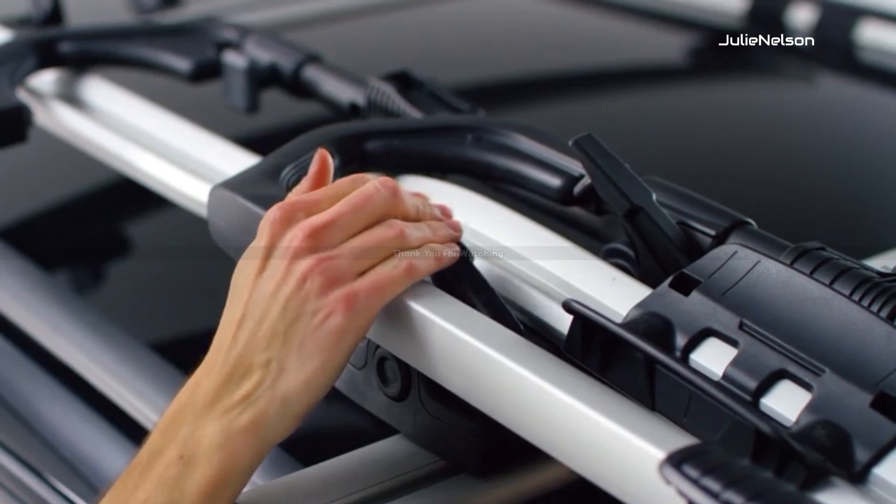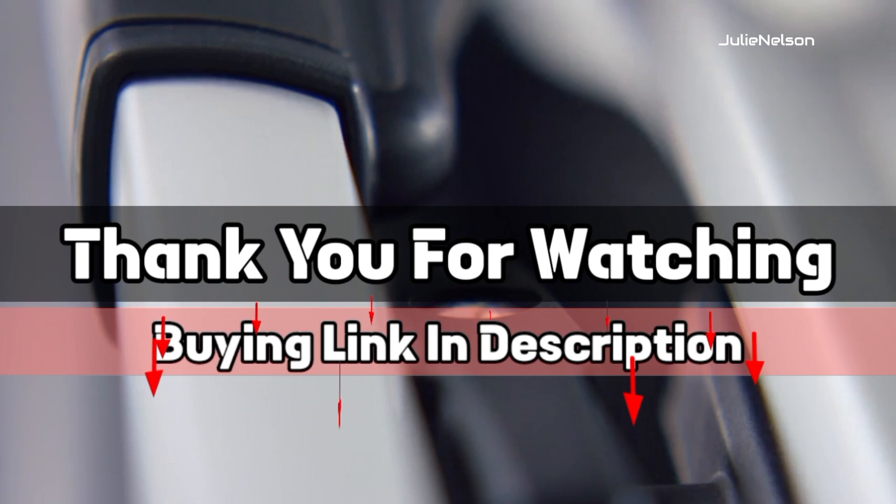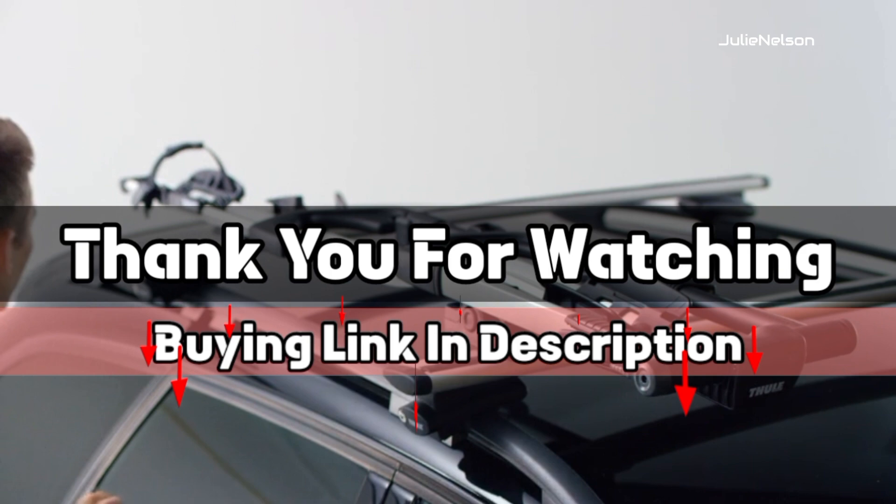Thank you for watching, guys. The buying link is given in the description below so that you can check them on Amazon.com and choose accordingly. That's it from this video, and I hope you like this video on the best Kia Soul bike racks. If this video is helpful to you, please give us a like, comment, and subscribe.